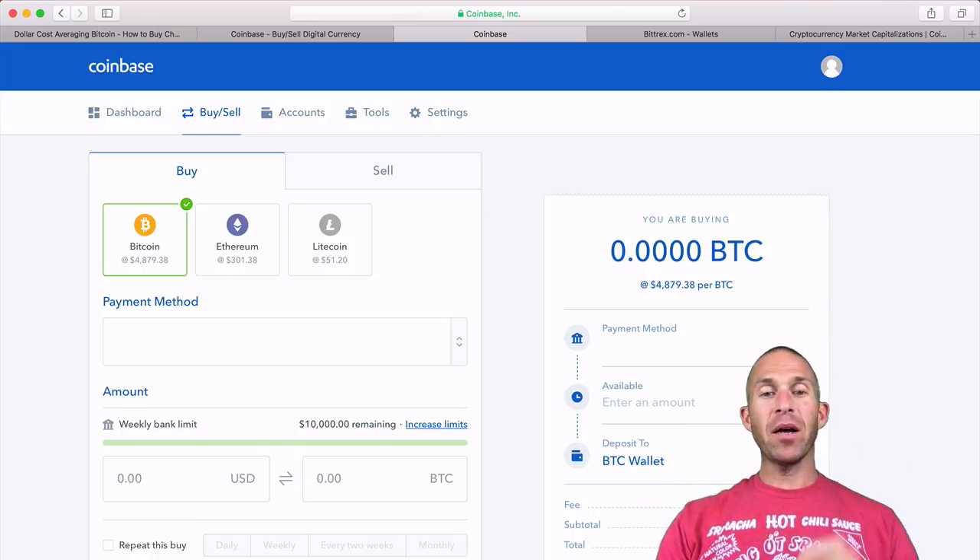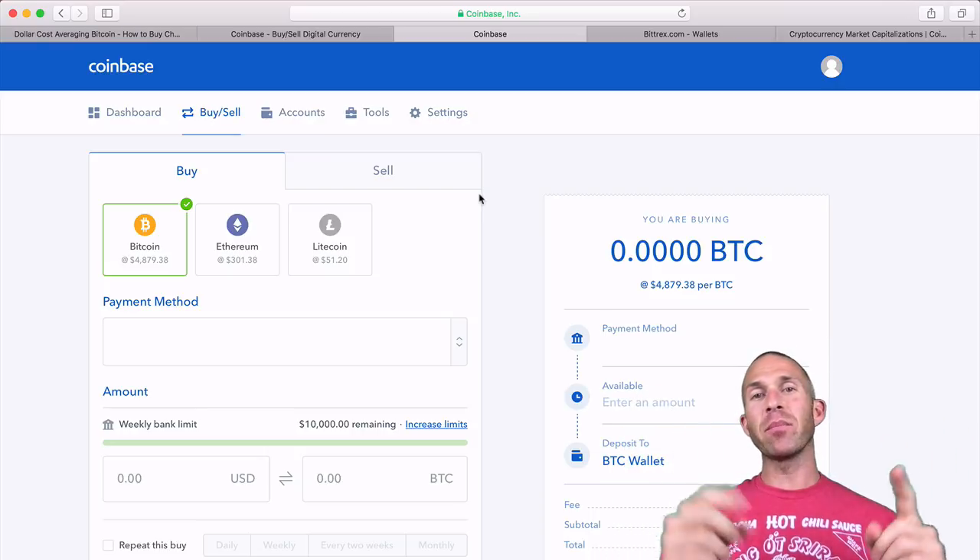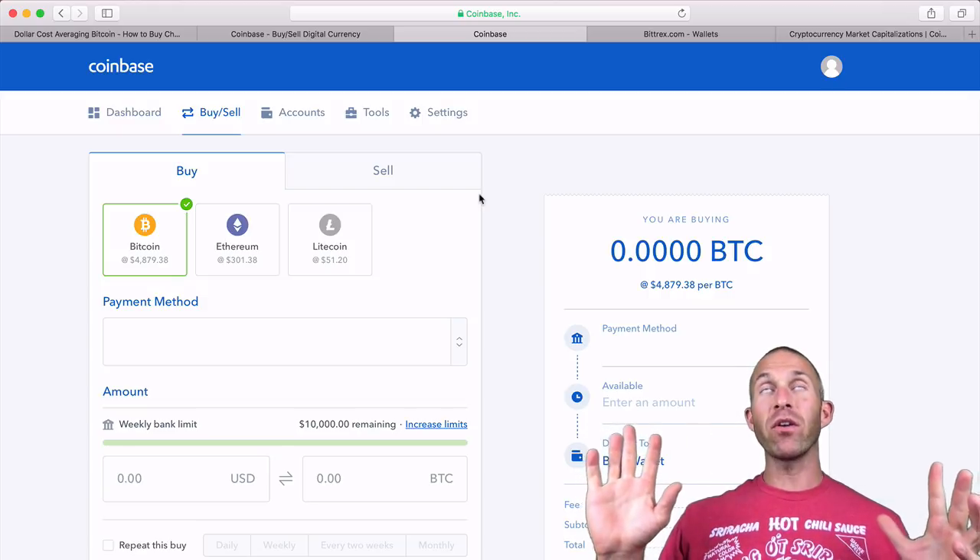Then click 'Buy Bitcoin.' Once you do that, you are now an owner of Bitcoin — very cool. Bitcoin is projected to be very worthwhile in the future.